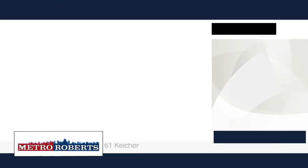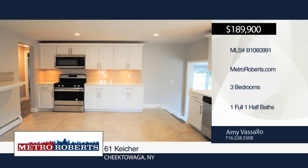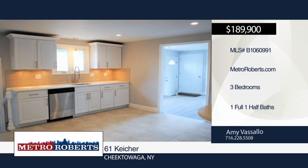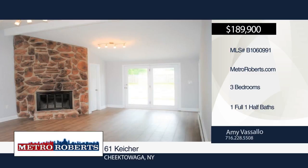Wow! Check out this fully renovated three bedroom, one full bath and one half bath home located in Depew. It has a spacious family room with stone fireplace, cathedral ceilings and a lovely partially fenced yard with a concrete patio that's the full length of the house.